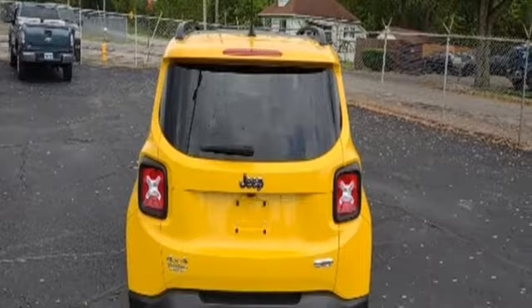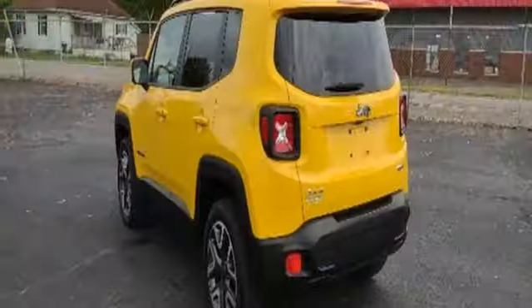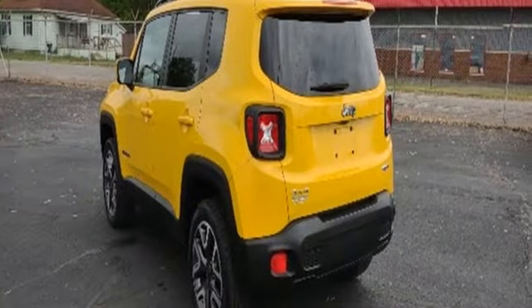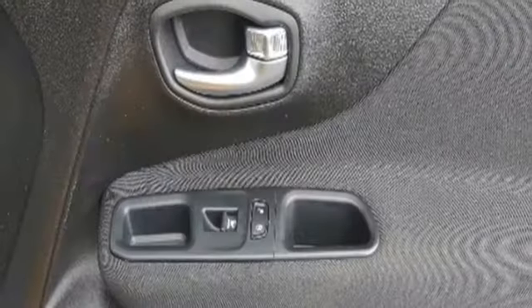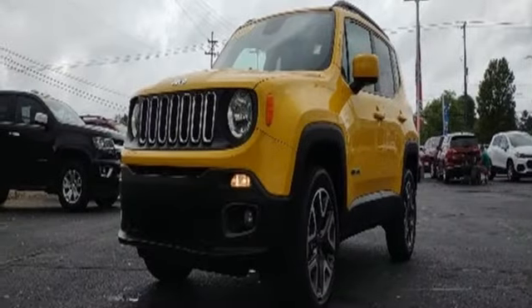Manual transmission, leather steering wheel, Bluetooth wireless audio streaming, manual tilting steering column, Uconnect with Bluetooth, external memory control, aluminum wheels, two USB ports, and multi-air engine.